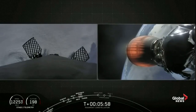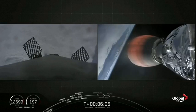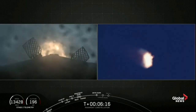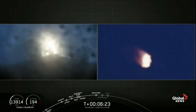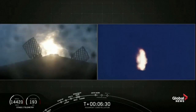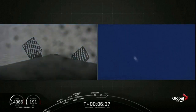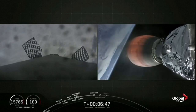We are 10 seconds until entry burn. Stage one entry burn has started. There on the left-hand side of your screen you see the first stage making its way back to landing zone one at Vandenberg Air Force Base with the help of the grid fins as it steers. The view on your right is the same operation from a different camera. Confirmation of stage one entry burn shutdown. Stage two on the right-hand side looking good — everything is nominal and trajectory is good.